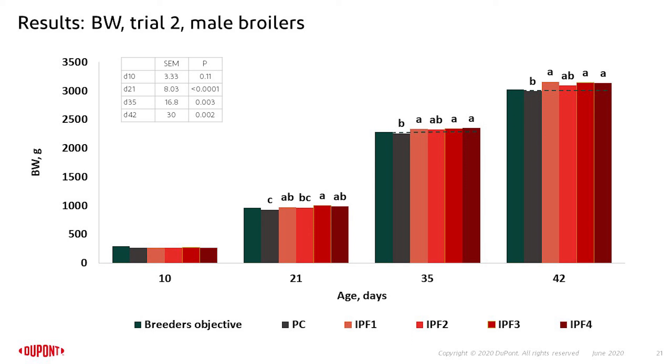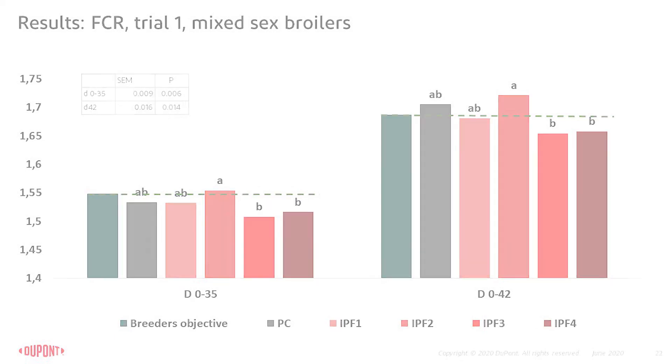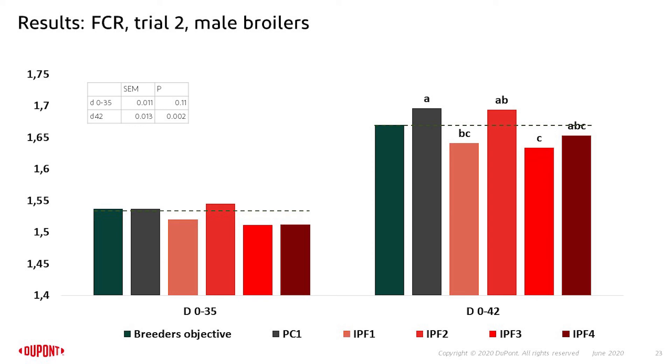IPF2, which has a full matrix down-spec and is the most cost-economic option, maintained equal performance at all ages compared to the positive control. Looking at feed conversion ratios, all inorganic phosphorus-free treatments are comparable to the positive control and meet the breeders' objectives. The best FCR was observed with the high phytase dosing strategies in treatments 3 and 4. In trial 2 with only male broilers, the same trend was observed, with treatments 1 and 3 showing lower feed conversions compared to the positive control.